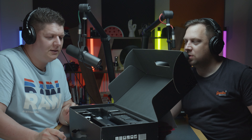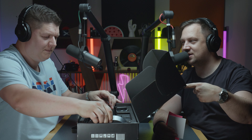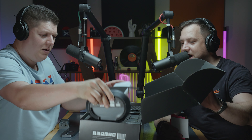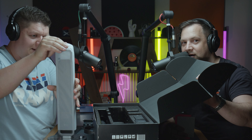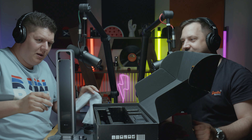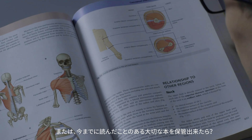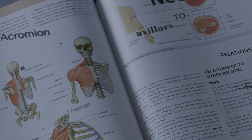So the CZUR Aura is a portable, foldable desktop book scanner. Now before you switch off thinking that's nerdy — this is one of the coolest electronic gadgets I've seen to date. This thing is amazing. This will scan open books face up and turn them into flat, readable digital documents.